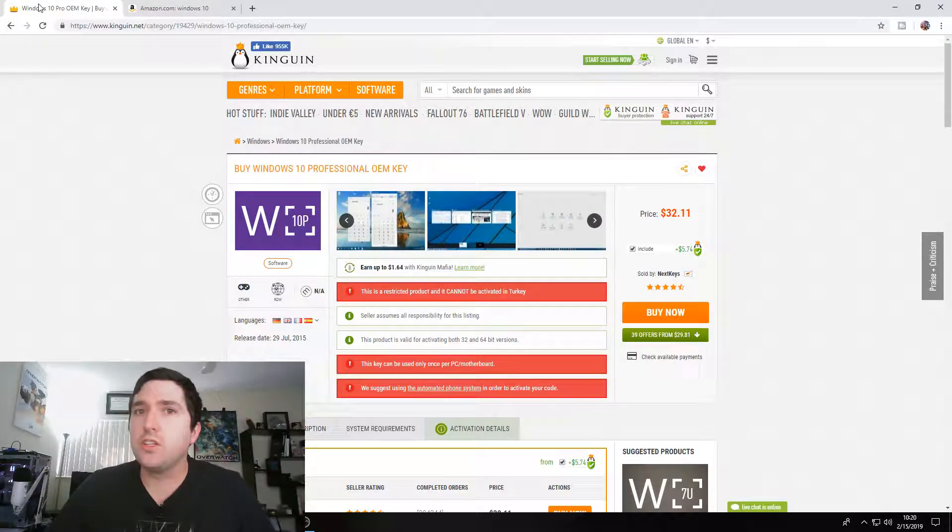So, is it legit? Does it work? Yes, it does. I have actually personally used Kingwin on computer builds.